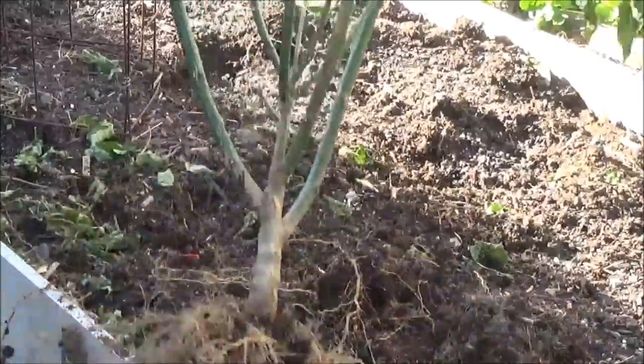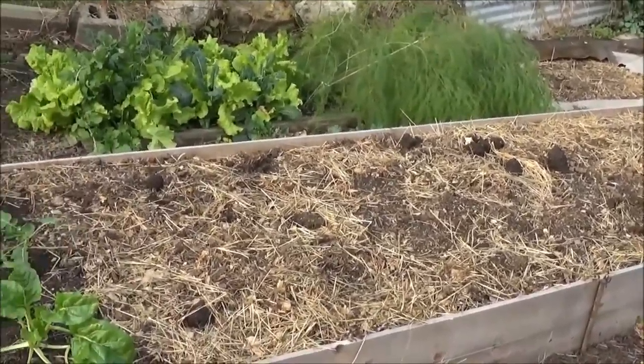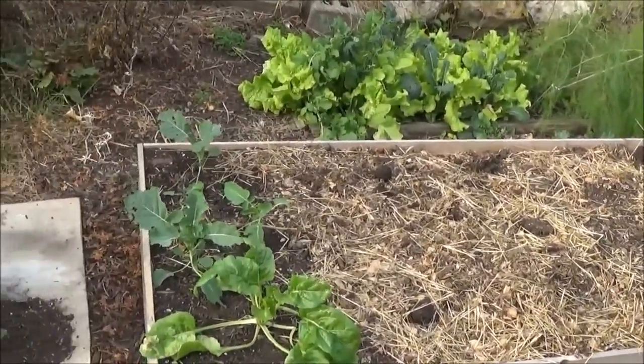That's about it for the pepper plants. I have been able to, since then, put a load of composted — I believe this is horse manure mixed with a little bit of hay.